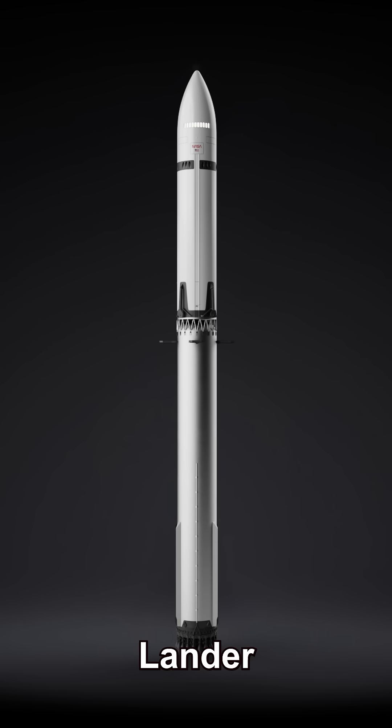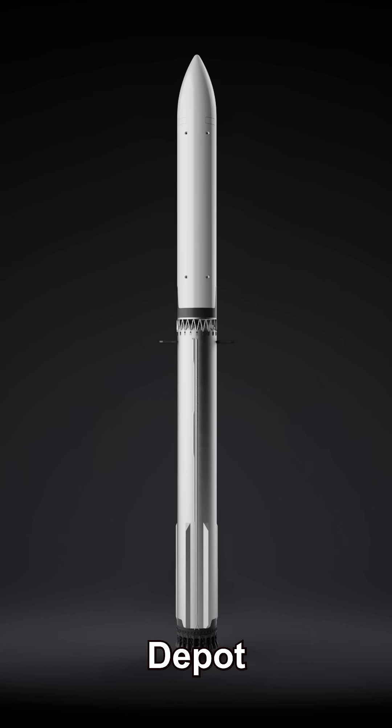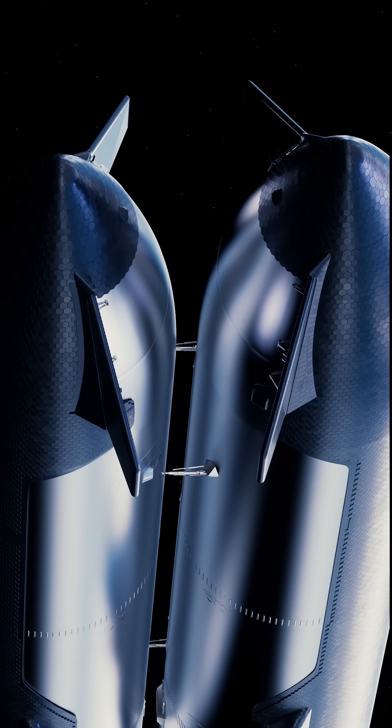The plan will still require many refueling launches — now there is a dedicated tanker and an on-orbit fuel depot. This is unsurprising after recent renders showing on-orbit refueling depicted a non-androgynous docking system.